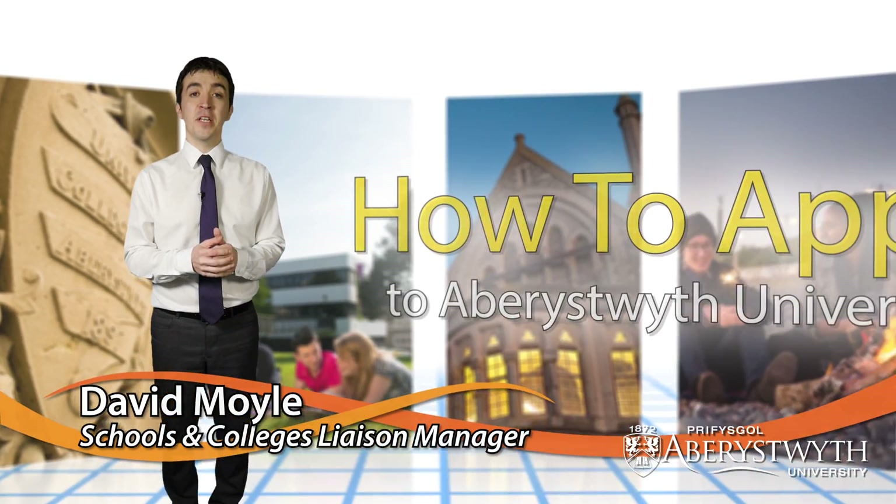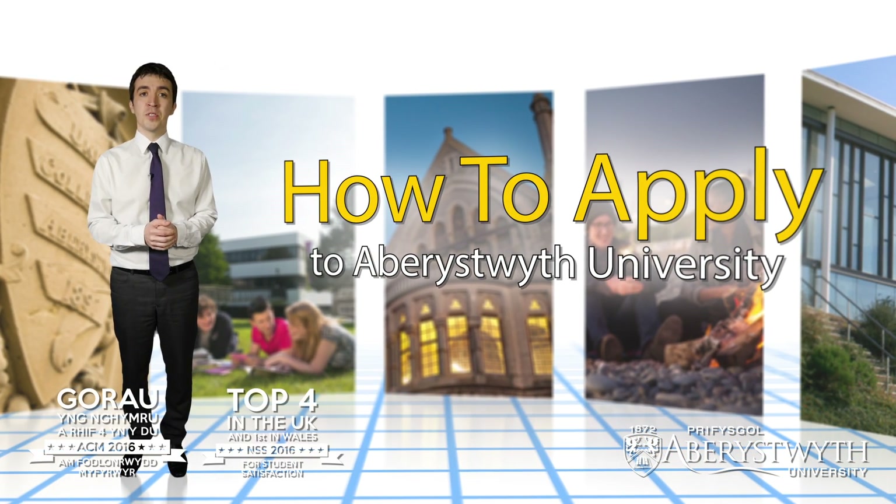Hello, my name's Dave and I'm a member of the Schools and Colleges Liaison Team here at Aberystwyth University. This video is my brief introduction to applying for undergraduate courses with us.